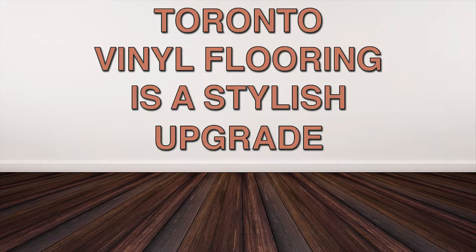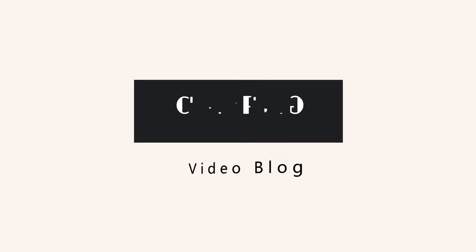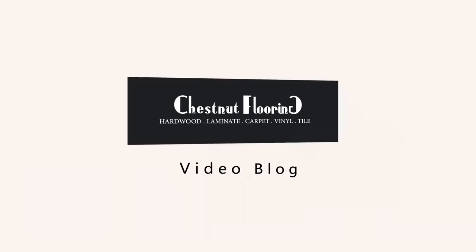Toronto Vinyl Flooring is a stylish upgrade. Hi there. Have you heard of the latest stylish upgrade for your home or office? If your floors need a new look, vinyl flooring is a great option.